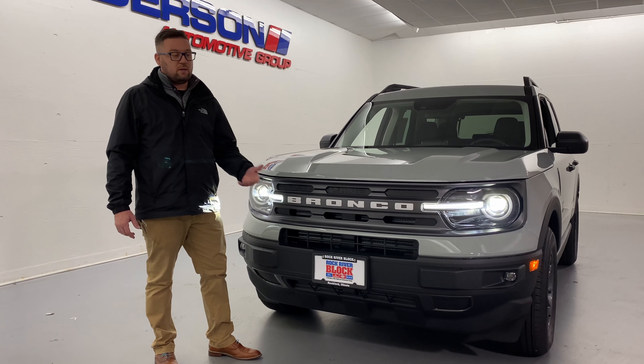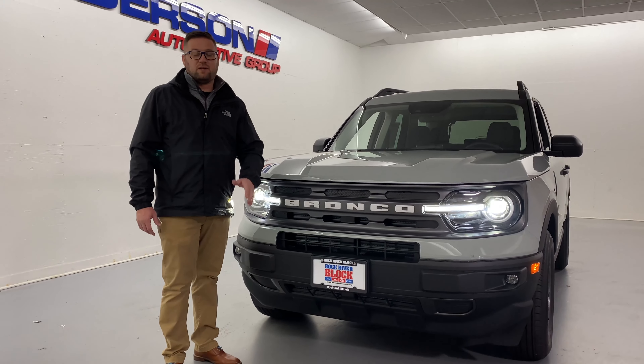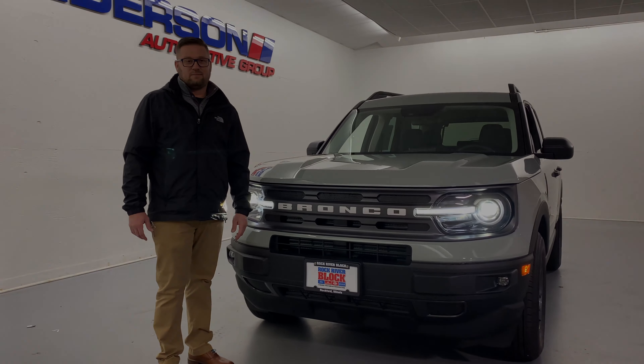Something standard on these Bronco Sports is they all come standard with a 4x4 terrain management system called GOAT modes, which means go over any terrain. You have slippery, sand, eco, normal, and sport mode all available on this model.